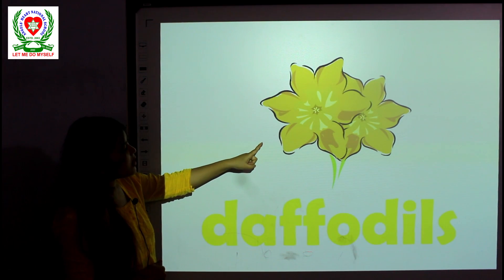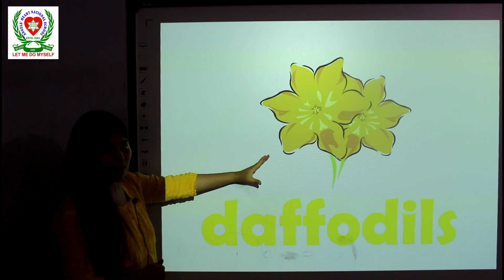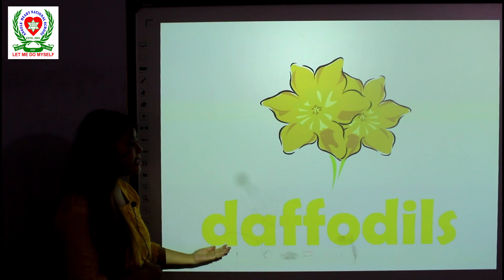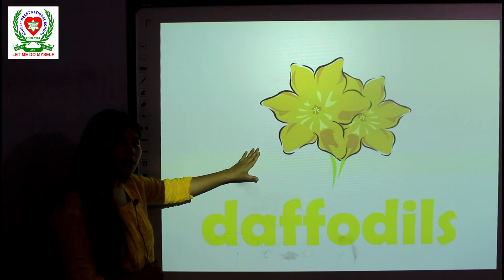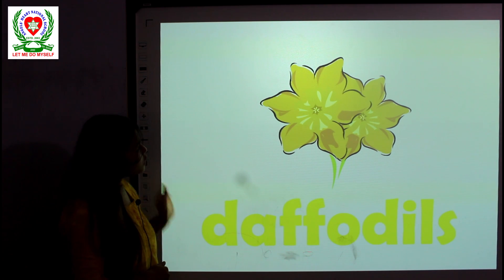Oh, another flower! Look at this pretty flower. Its name is Daffodils. Daffodils are in yellow color as well. Maybe you can see them in spring. So these are Daffodils.